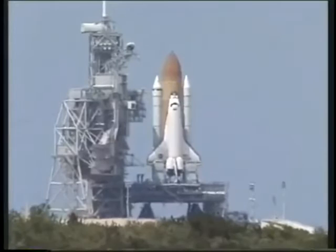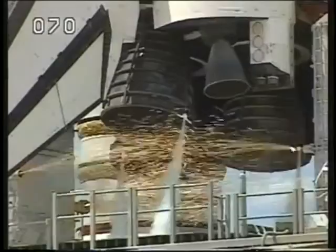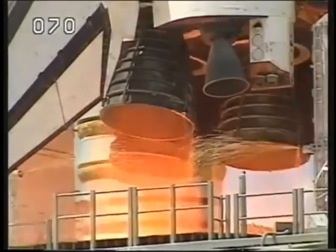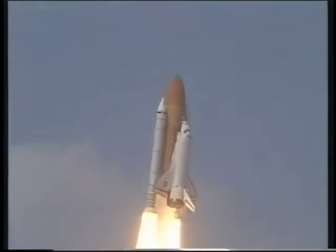T-minus 20 seconds. T-minus 15, 12, 11, 10, 9, 8 — we have a go for main engine start. 6, 5, 4, 3, 2, 1 — we have booster ignition and liftoff of the space shuttle Endeavour, extending the reach of the space station while extending partnerships above the Earth.